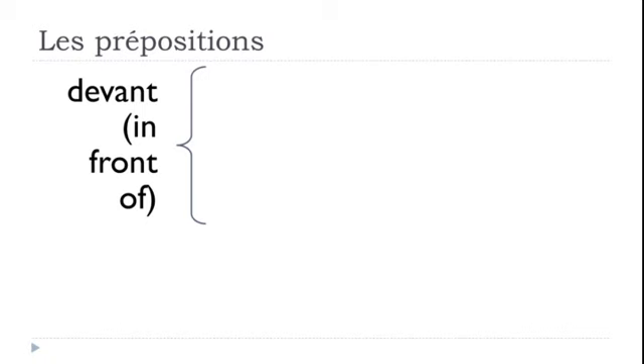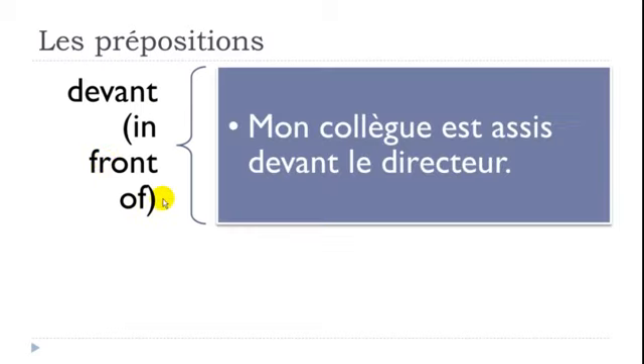DEVANT means IN FRONT OF. Example: 'Mon collègue est assis devant le directeur' — my colleague is seated in front of the director.